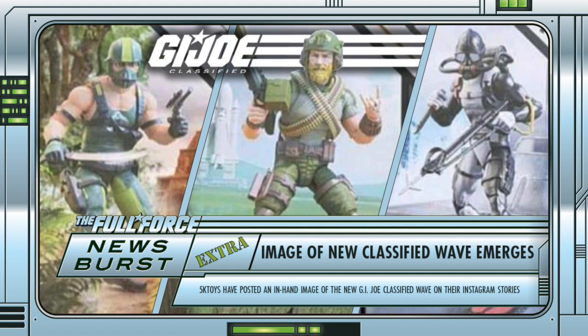Anyway, what do you guys think? Excited to see these already showing up? Who is buzzing your berries out of these particular figures? Excited to see some video reviews? I know I am. Let me know in the comments below.